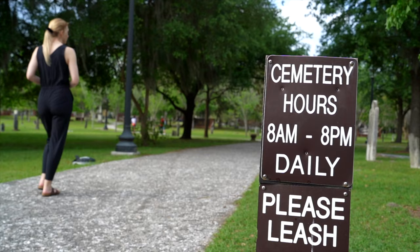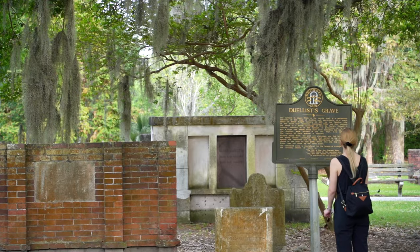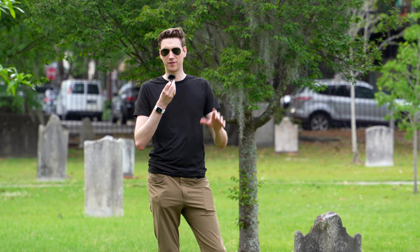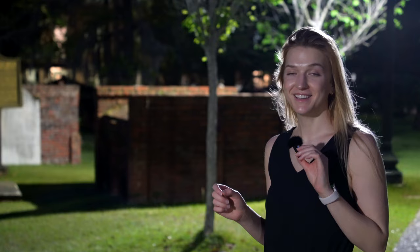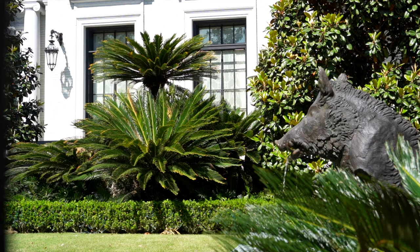Another spot worth checking out is the Colonial Park Cemetery, located just a few blocks from Bay Street near the main downtown area. With its crooked tombstones and above-ground graves, it's an interesting spot for a stroll, and there are plenty of placards about Savannah's history and heroes buried here. It's a massive plot with over 9,000 graves — a couple of famous people are buried there, including one of the signers of the Declaration of Independence. At night it gets noticeably spookier, making it a fitting stop on any ghost tour.